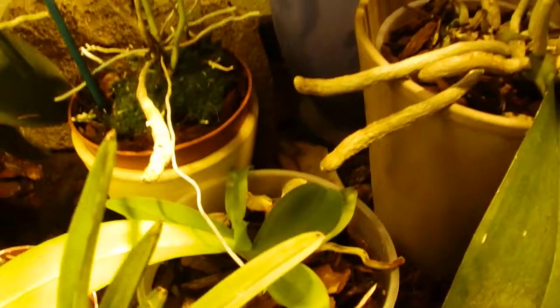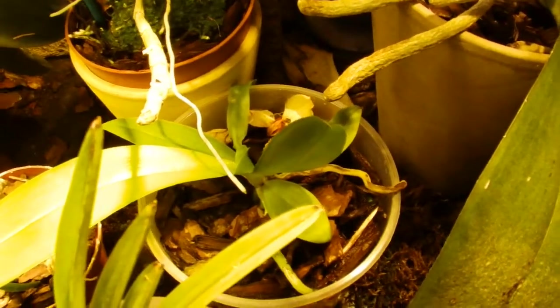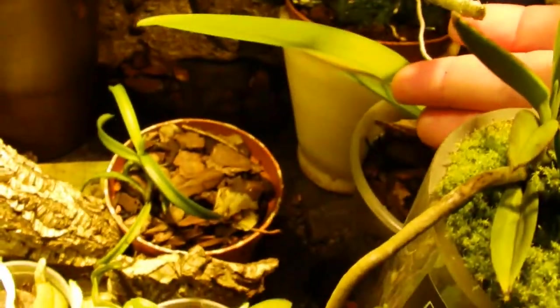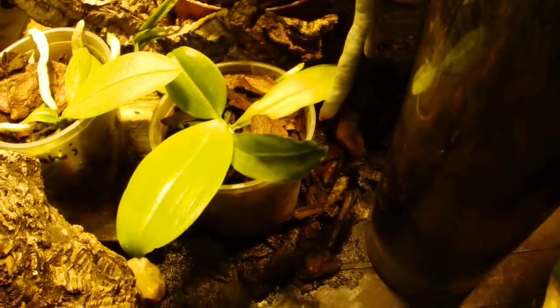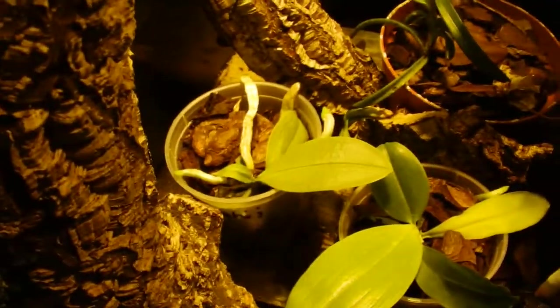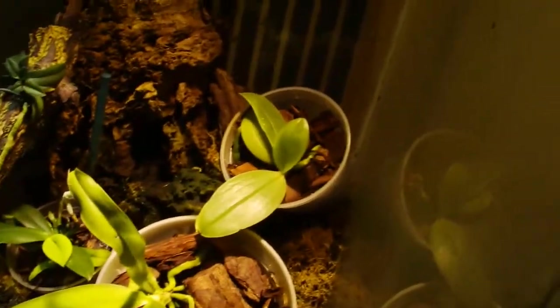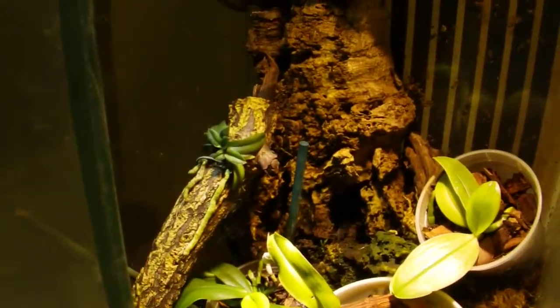And down there, that's the Phalaenopsis paraglyphica. Trichoglottis brachiata — she has nice flowers, a bit like Phalaenopsis zebrina. That is Phalaenopsis bellina. That's Phalaenopsis parrohii. And if I come over here, there are three species of Phalaenopsis: that one will be sumatrana, that one I think is violacea, and that one there I can't remember.